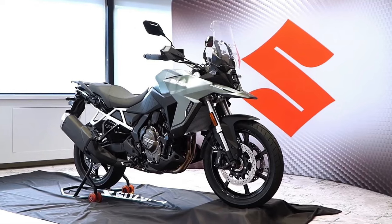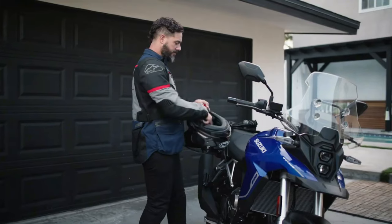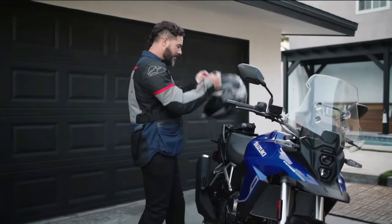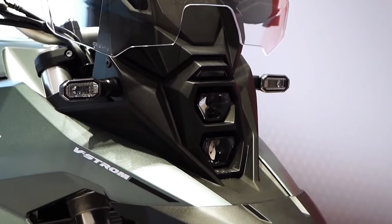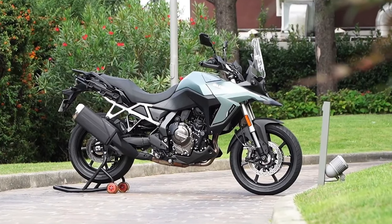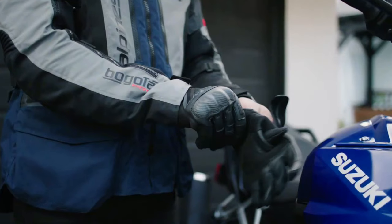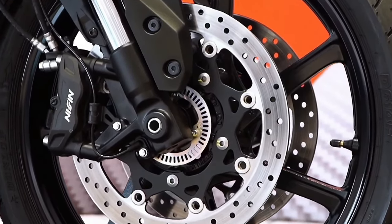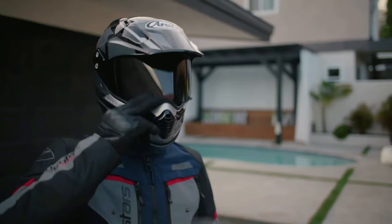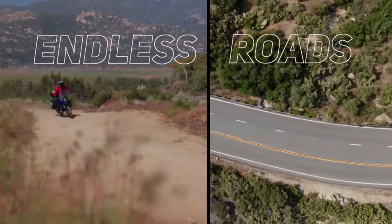Honda drops big CRF1100L Africa Twin upgrades for 2024. All versions of the Africa Twin have received updates for 2024 with visual, mechanical, and performance improvements across the range. The legendary Honda Africa Twin is receiving updates for 2024, with changes to both the CRF1100L and the higher-spec Adventure Sports Edition. The changes focus on styling, practicality, performance, and technology, covering both bikes and a number of sub-models.